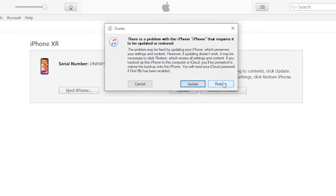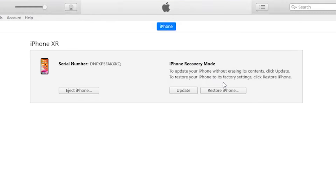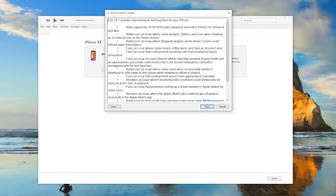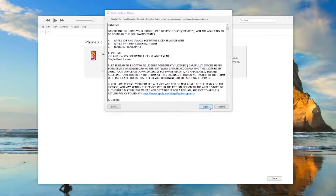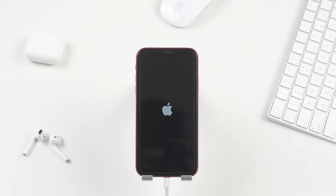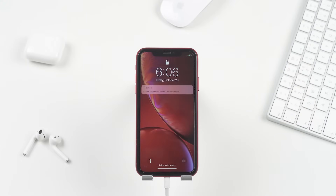However, I recommend choosing restore. Although it will erase all your data, it can also solve the issue more thoroughly. Just tap it and wait for several minutes. After the process completes, you can restore the data from previous backups so you get most of your data back on your iPhone. If this method solves the problem, you'll have your working iPhone back afterwards.